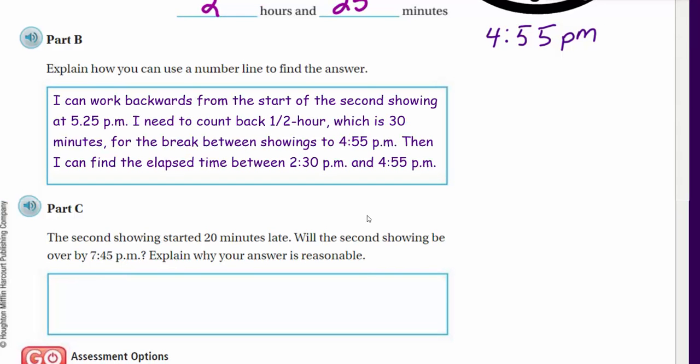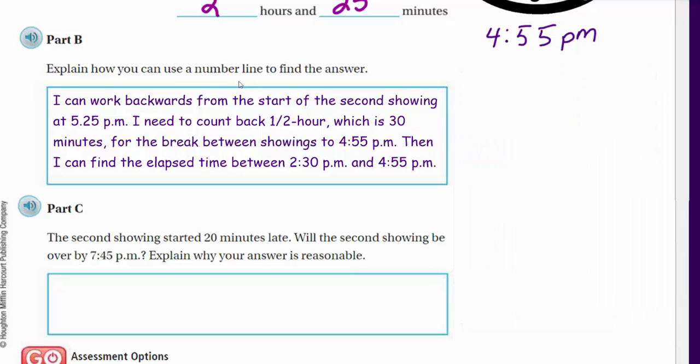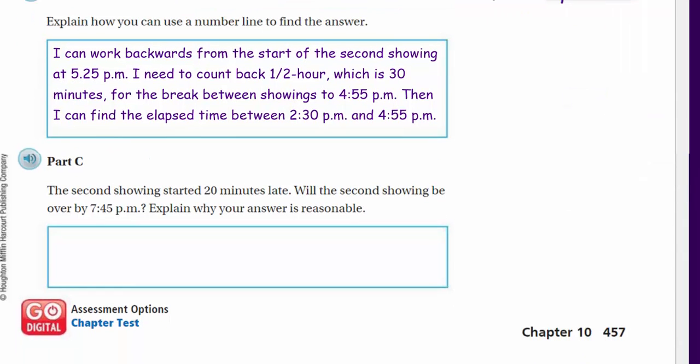Part B asks to explain how you can use a number line to find the answer. I actually used the clock, which may or may not qualify, but it was the strategy that made the most sense to me.